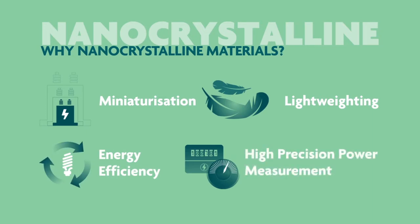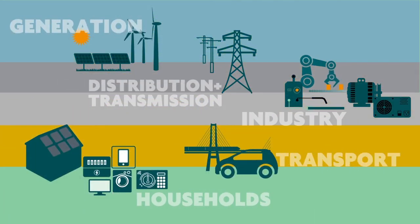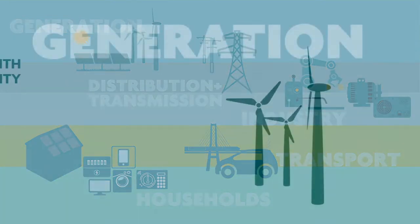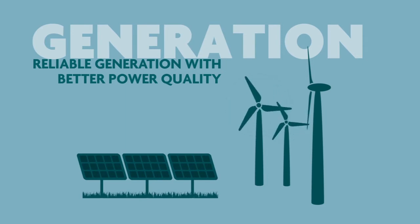As we shall see, nanocrystalline materials have applications in all parts of the electricity network, from renewable generation to the final user. Nanocrystalline materials are used in renewable electricity generation to extend the operating life of wind turbines, whilst ensuring the consistent supply of clean and stable electricity from solar panels.